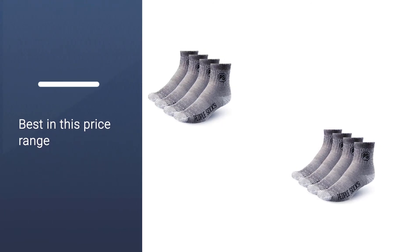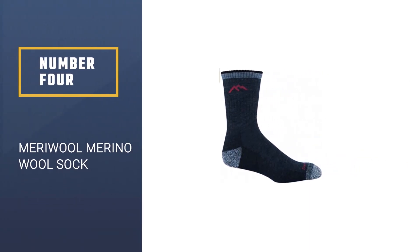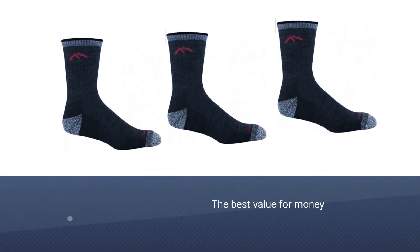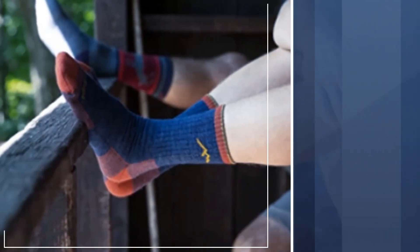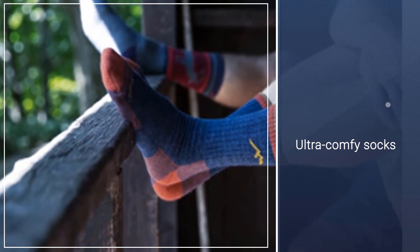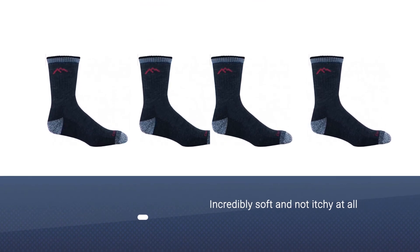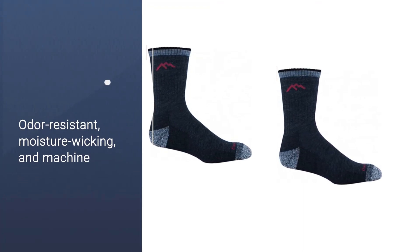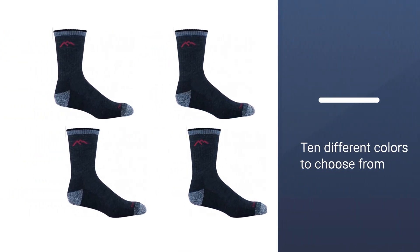Number four: Meriwool Merino Wool Sock. While many wool socks on the market are more expensive than your average cotton pair, not all of them will cost you a fortune. For just $19 you can score three pairs of this popular Meriwool option. The ultra-comfy socks are made with a merino wool blend that shoppers say is incredibly soft and not itchy at all. The socks are odor resistant, moisture wicking, and machine washable. Plus, there are ten different colors to choose from, so it will be easy to find a pair that suits your style. These are highly durable and long lasting.